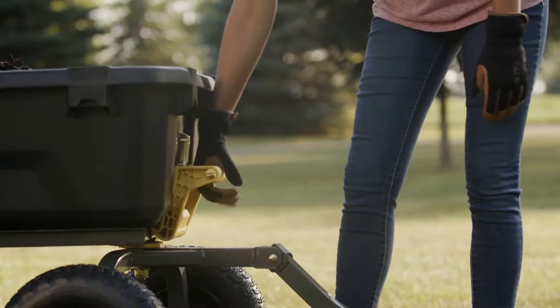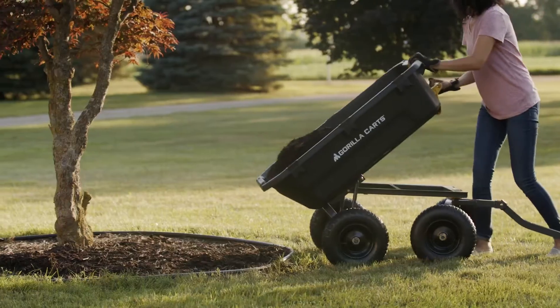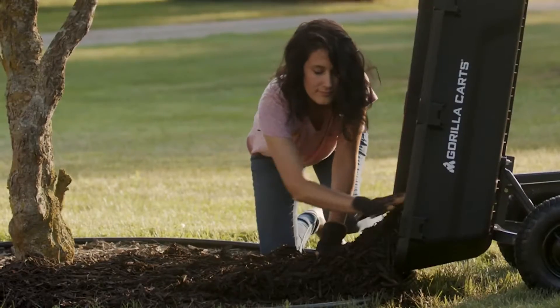Our patented two-in-one trailer hitch handle and quick release dumping system allows contents to be fully dumped with less effort.